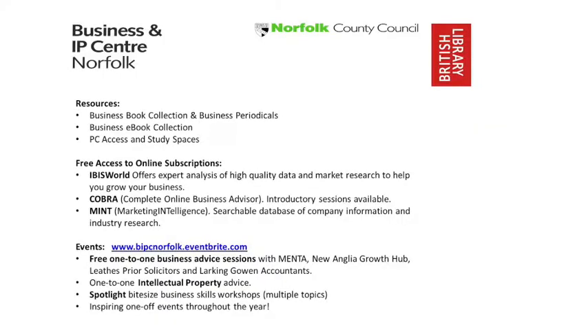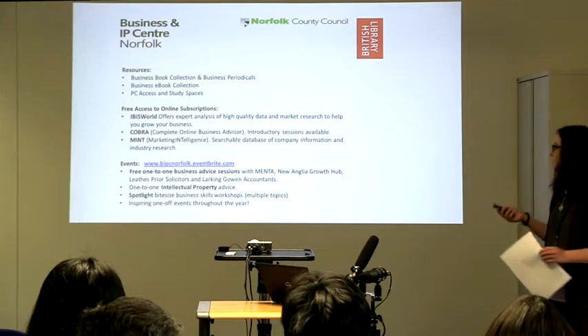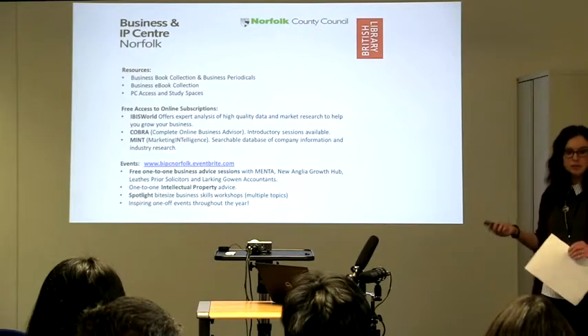We've got things like IBIS World as a fairly new addition. This is a really great resource because it gives you access to high quality data and market research that you can then save, download and print. This can be really useful when you're putting together a business plan because it's from a trusted source and gives you the evidence you need to prove your point.